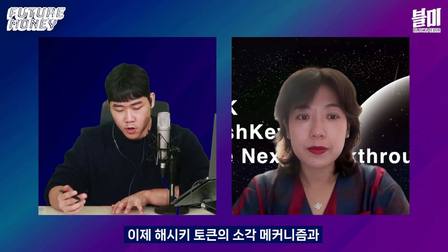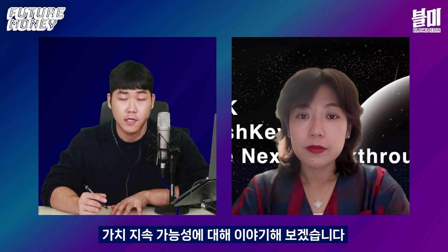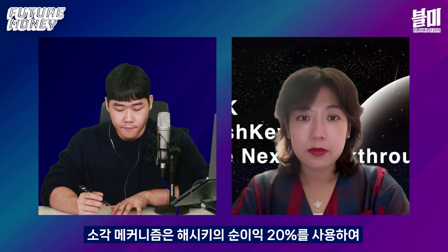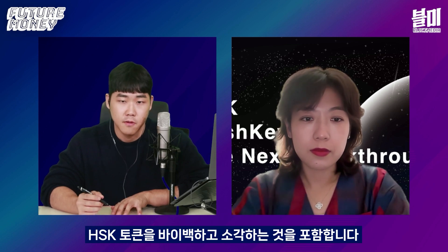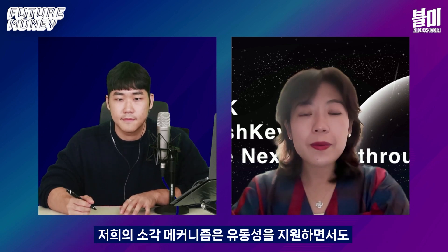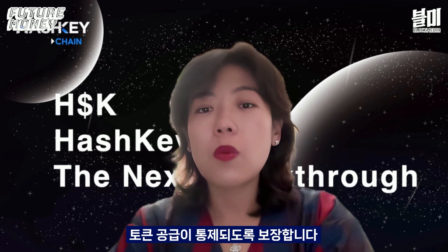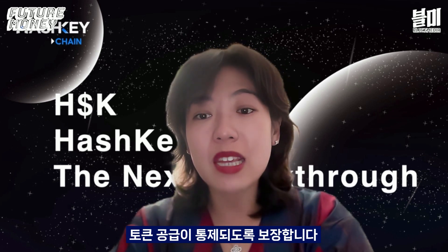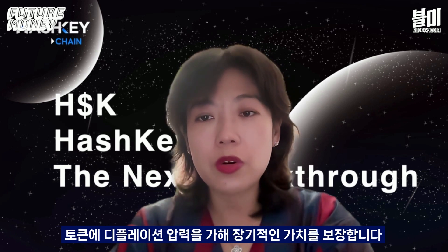Talking more about the tokenomics, I'll discuss Hashkey token's burning mechanism and value sustainability. The burning mechanism involves using 20% of Hashkey's net profit to buy back Hashkey tokens. Our burning mechanism ensures that token supply is controlled while also supporting liquidity needs. By using 20% of net profit to buy back and burn, we create deflationary pressure on the token and ensure its long-term value.